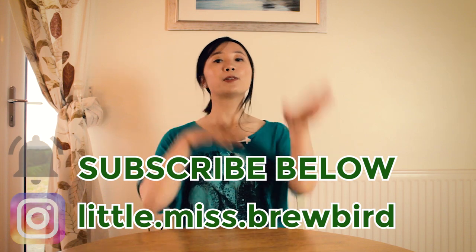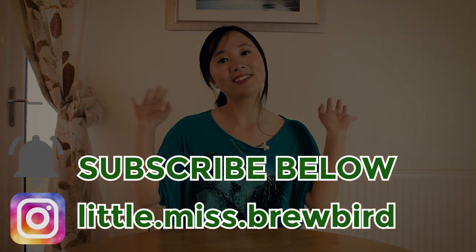I hope you enjoyed listening to me answer 8 of the most frequently googled questions about whisky. Please support the channel by giving this video a thumbs up and hit the subscribe button for more distilling and distillery videos. This is Brewbird — I'll see you next time!